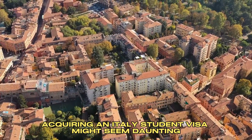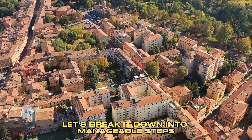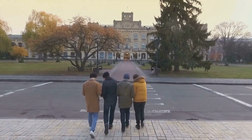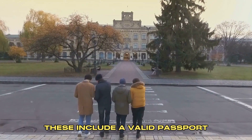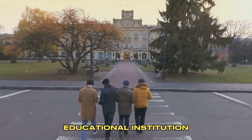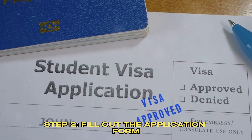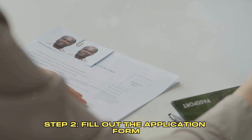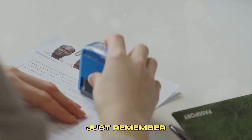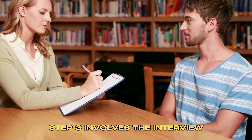Acquiring an Italy student visa might seem daunting, but it doesn't have to be. Let's break it down into manageable steps. Step one: gather your documents. These include a valid passport, proof of financial means, an acceptance letter from an Italian educational institution, and proof of accommodation in Italy. Step two: fill out the application form. It's available online and is pretty straightforward — honesty is the best policy.